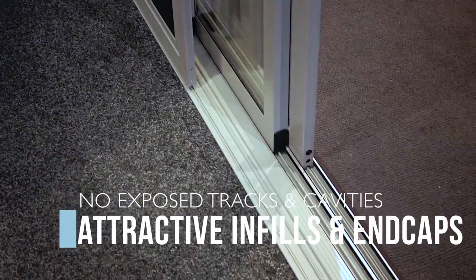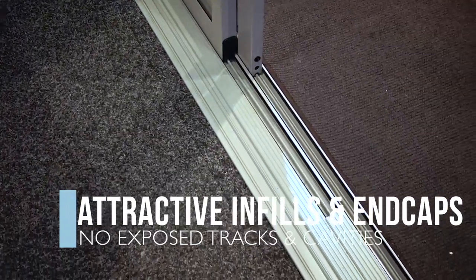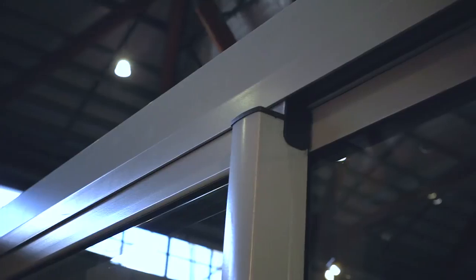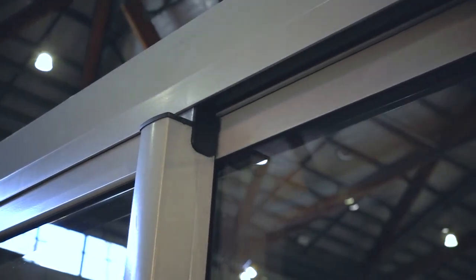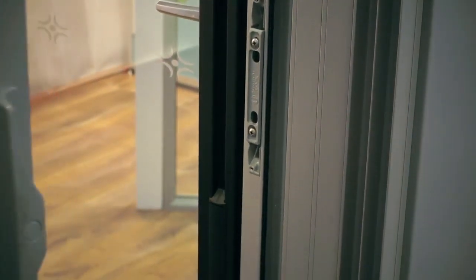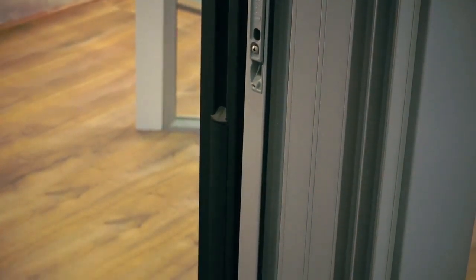Rather than unsightly exposed tracks found in most residential doors, Carinya has a complete range of threshold and jamb infills as well as end caps to conceal all cavities. This not only provides a superior quality, commercial grade finish, but also minimises places for insects, dirt and grit.